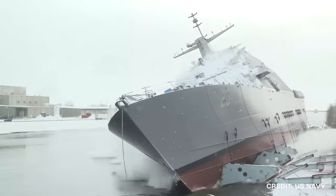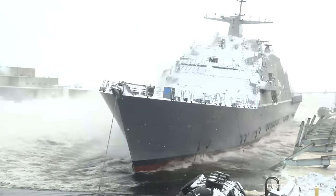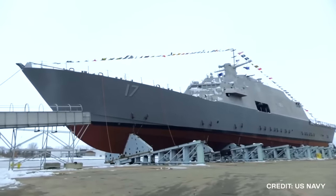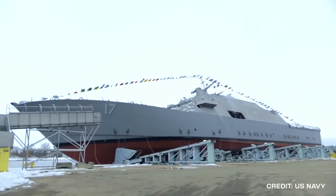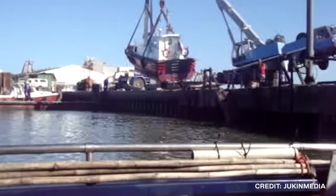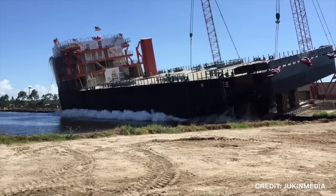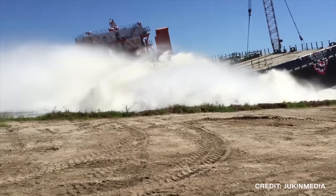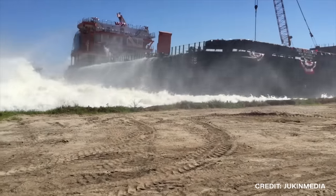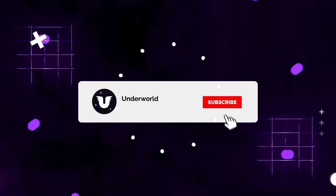One of the most incredible occasions in a ship's life is the day it is put to sea. The process of taking it from dry dock and getting it into the water is an incredible feat in and of itself. But every once in a while, these ship launches can go horribly wrong, leading to everything from wet spectators to massive amounts of damage, sometimes resulting in the complete destruction of the vessel that had just been built. From the United States to Indonesia, here are five ship launches that ended up going horribly wrong.